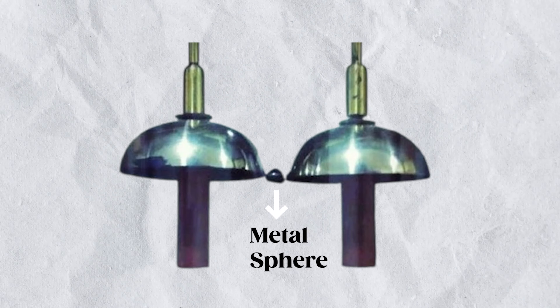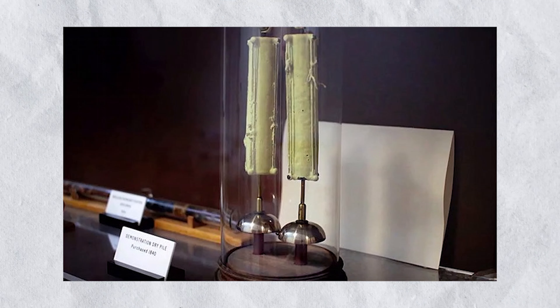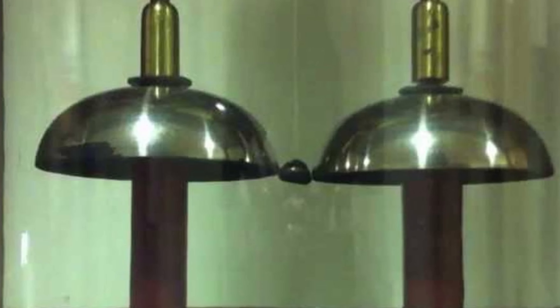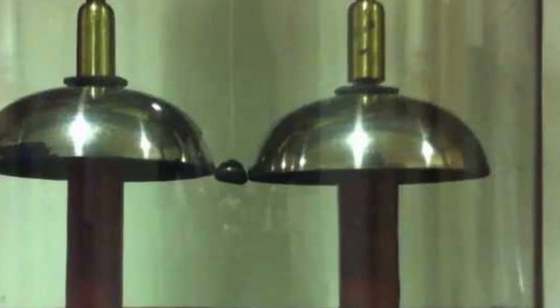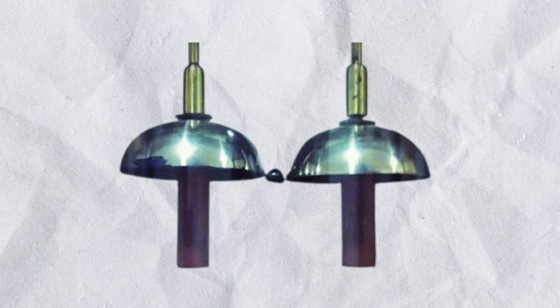The device, on display at the Clarendon Laboratory at Oxford University, consists of two brass bells, each positioned beneath a dry-pile battery. Between these bells hangs a metal sphere acting as a pendulum, which moves back and forth, striking each bell in turn. The mechanism powering it? A pair of dry-pile batteries. It's the Energizer Bunny of the 19th century, though it operates with a voltage so low that its tiny ting doesn't make an audible ring anymore.